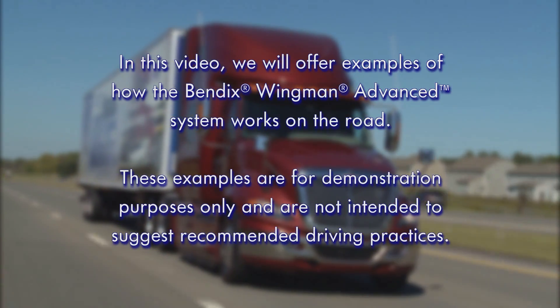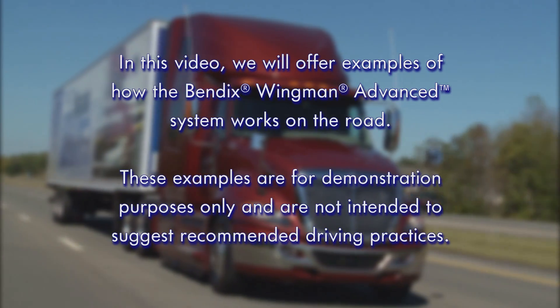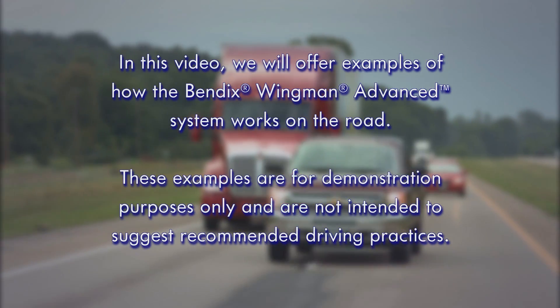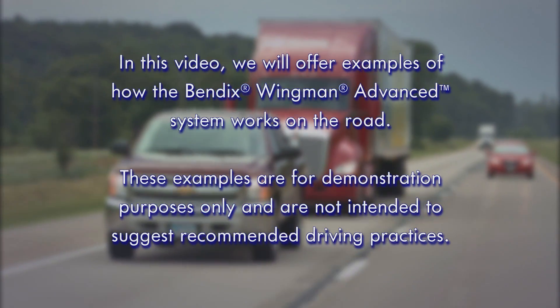In this video, we will offer examples of how the Bendix Wingman Advanced system works on the road. These examples are for demonstration purposes only and are not intended to suggest recommended driving practices.